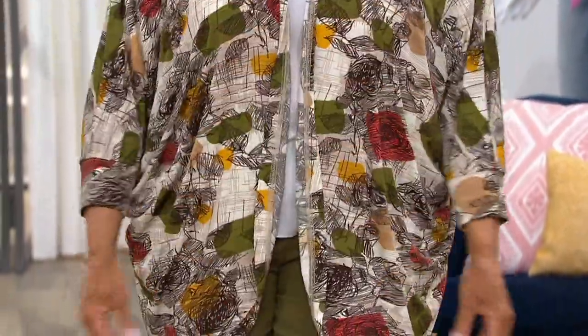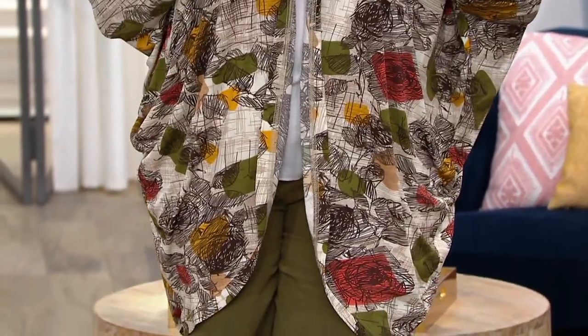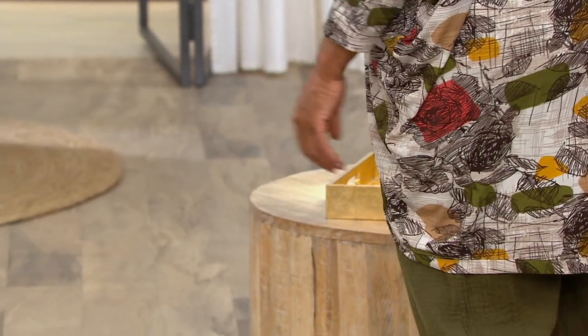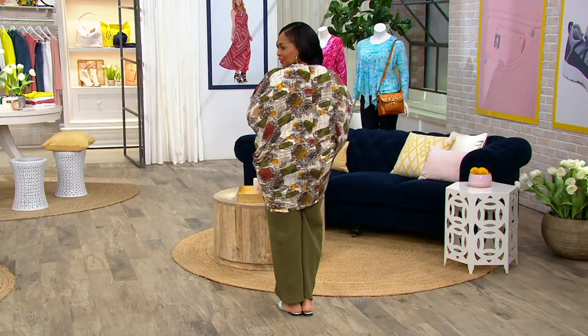This is a great example of the Truth in Style difference in that they use real artists on their team to come up with these different prints and designs. This is so cool and unique and fresh — under $60.